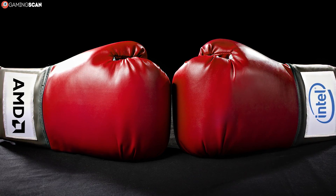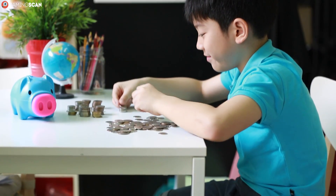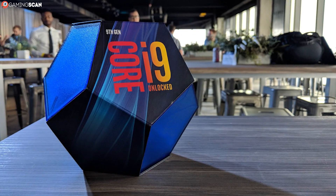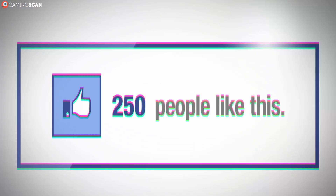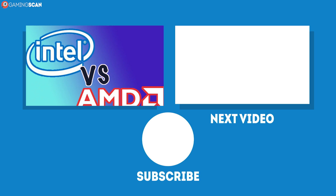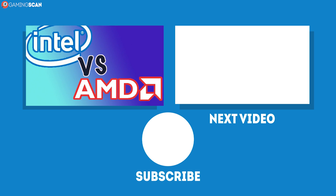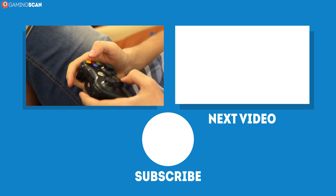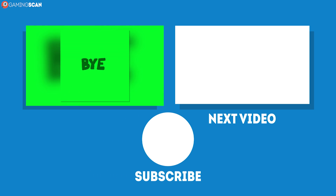And that about does it for this video. The bottom line is, both AMD and Intel are perfectly viable, but AMD does offer better value if you're on a budget. At least, that's the way that we see it. We'd love to hear what you guys have to say, so feel free to agree or disagree down in the comments. Also, don't forget to like, share, and subscribe if you've enjoyed this video. And again, if you'd like a more in-depth discussion on how Intel and AMD stack up against each other, check out the link in the description. In the meantime, may your games be fun and your losses few. And as always, we'll see you next time on Gaming Scan.